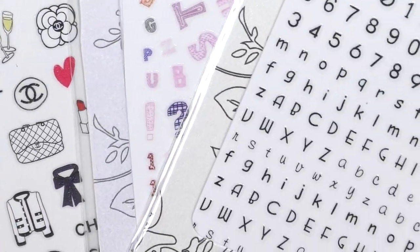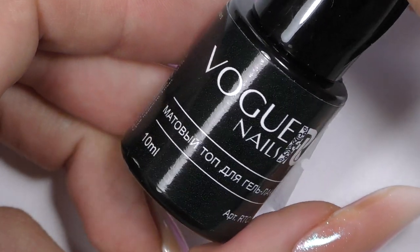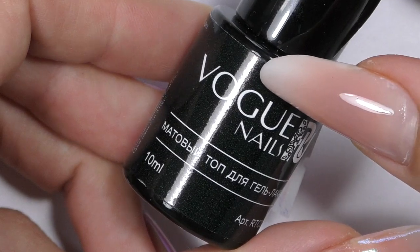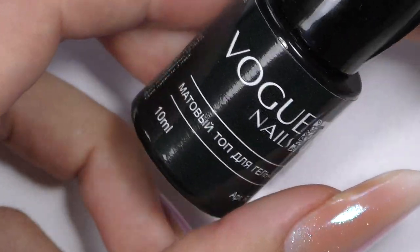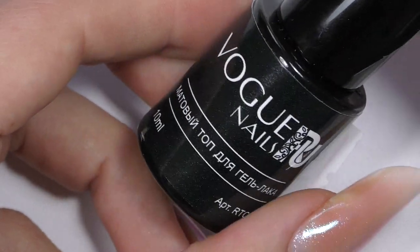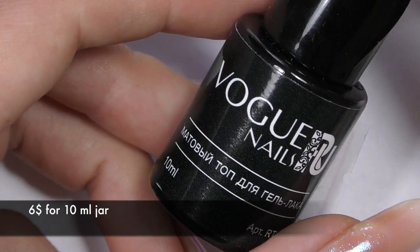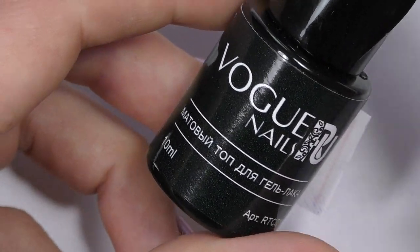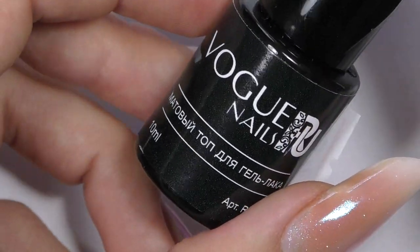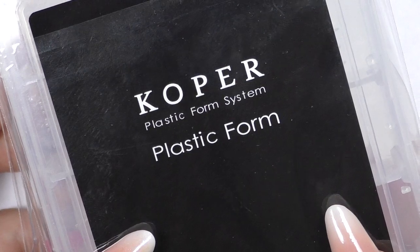I bought stickers with numbers and letters so you can write anything you want on your nails. I also picked up this matte top coat. Honestly, I don't like the Walk Nails brand overall — I just don't like anything about it — except for this matte top coat, which is simply gorgeous. Even though it cures only in UV light, it gives a beautiful mattified look and I just love it.